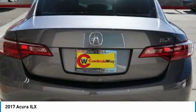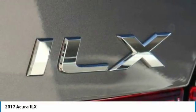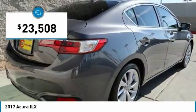If enjoying the drive is something important to you, then the ILX might be the one you are looking for, and is priced below $25,000.